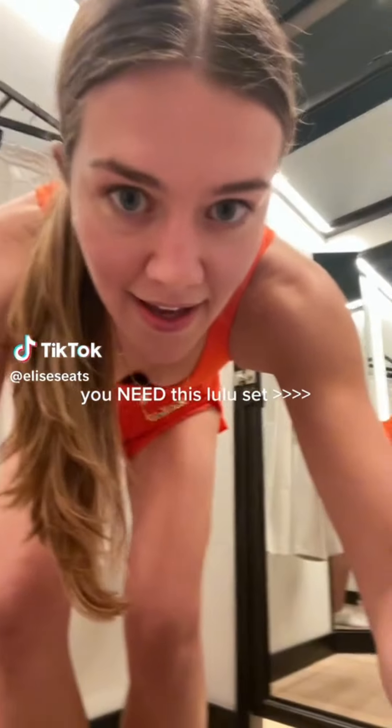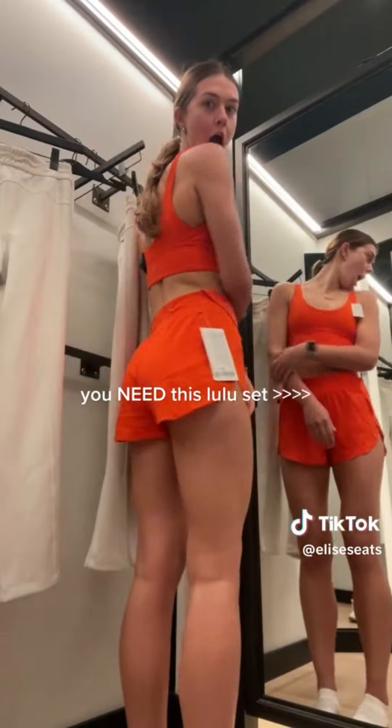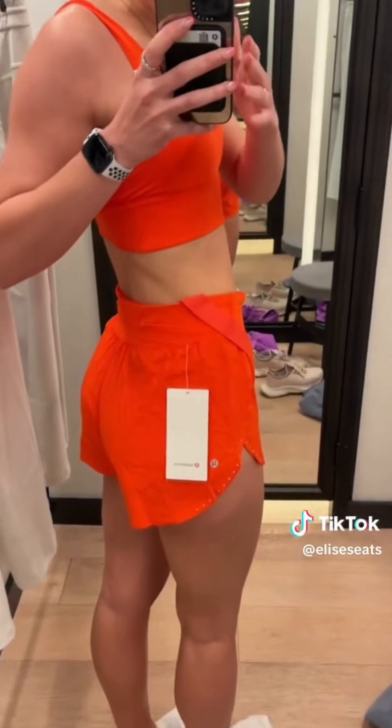I just found the cutest Lululemon set. It's a new arrival look. I want to go run a marathon now. It's the Align bra, which is my favorite Lululemon bra of all time. And then the Fast and Free High-Rise Shorts. And it has this fun detail on it.